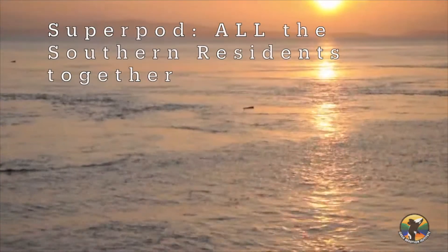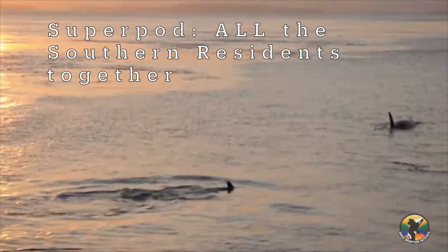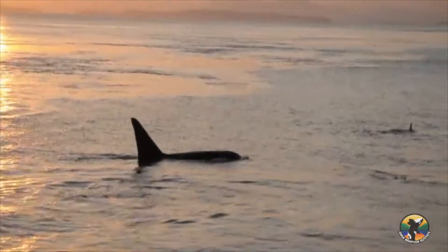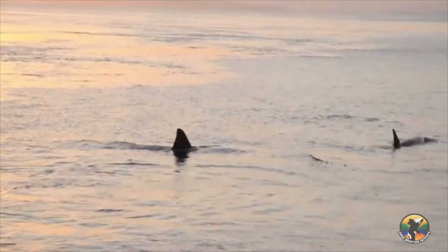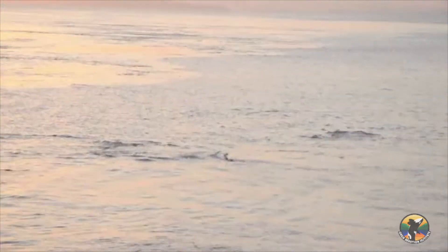Superpods, when the entire Southern Resident community is together, are greater than the sum of their parts, because you hear a lot more call types in these highly social contexts than you usually hear when a single pod is present. You may recognize some of the call types I just played in this upcoming superpod clip, but you'll also hear many other unique sounds.